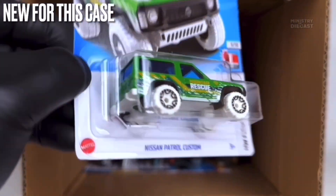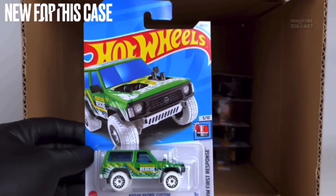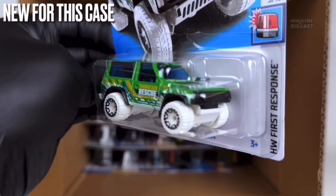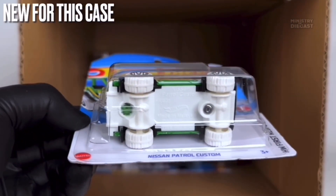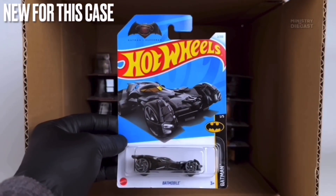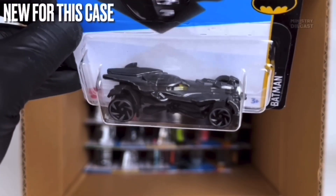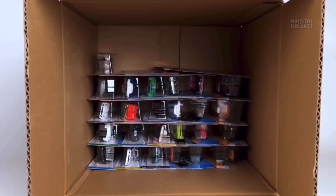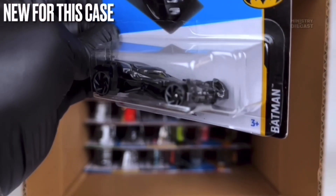Next up we do have the Nissan Patrol Custom. It does receive side and top tampo work and is a licensed car. This thing has been painted in glossy dark green and is rolling on the off-road beadlock wheels molded in white plastic and painted in black. Personally I prefer the red version from the 2024 B case over this one — I'm just not a big fan of that green color. Also here is the Batmobile, done in dark gray with no tampo work visible, rolling on the Ryu Asada six-spoke wheels painted in gray — not going in my collection.